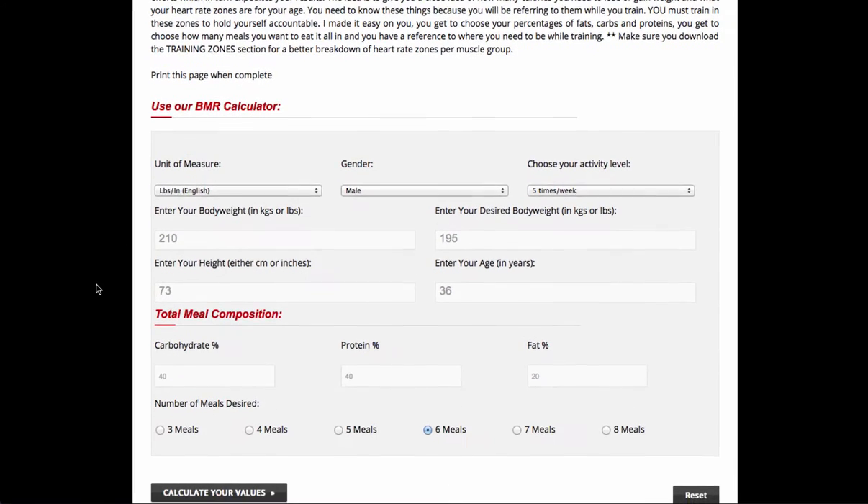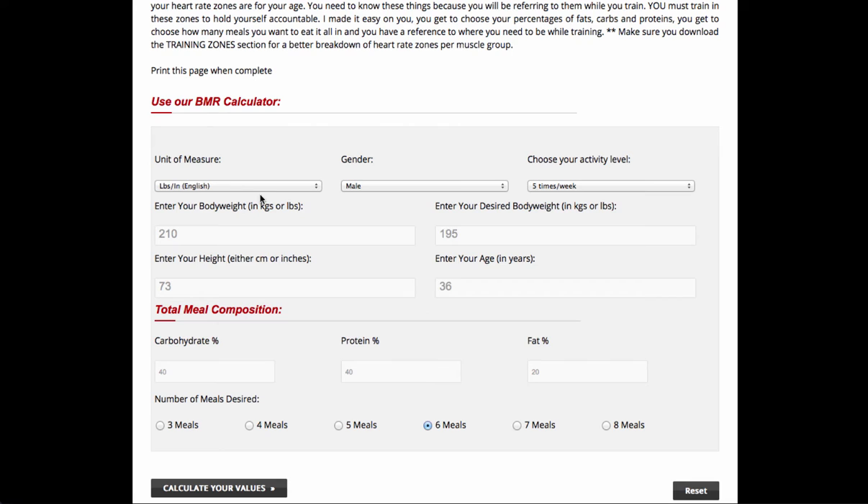Now down here I've pre-filled in the numbers. I'm in America so we're going with pounds. I'm using male gender and I work out five times a week. I've recently come down from 210 pounds to 195 so I plugged in those numbers. And I'm 73 inches tall, which means I'm six foot one, and my age here is 36 years old.